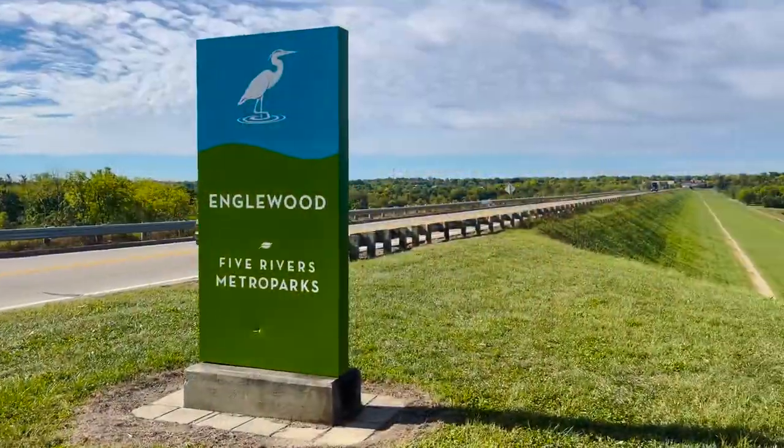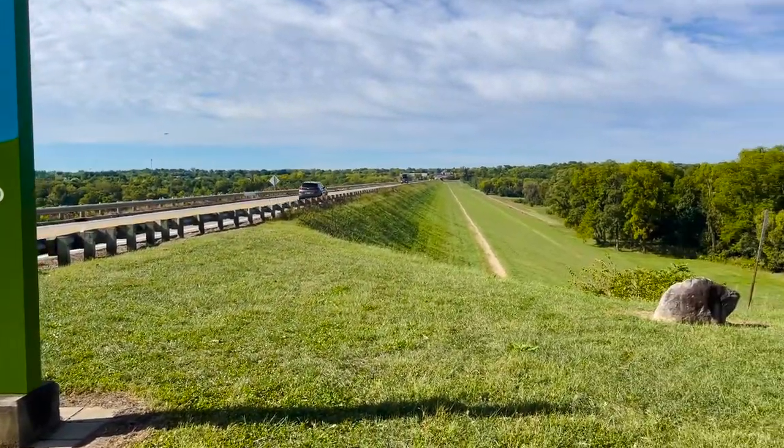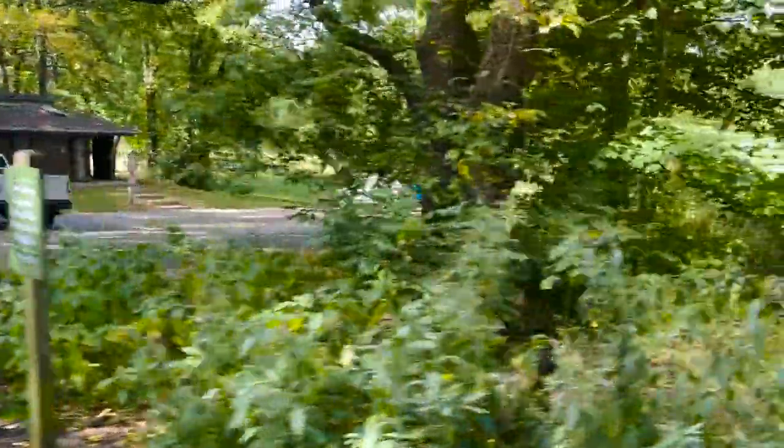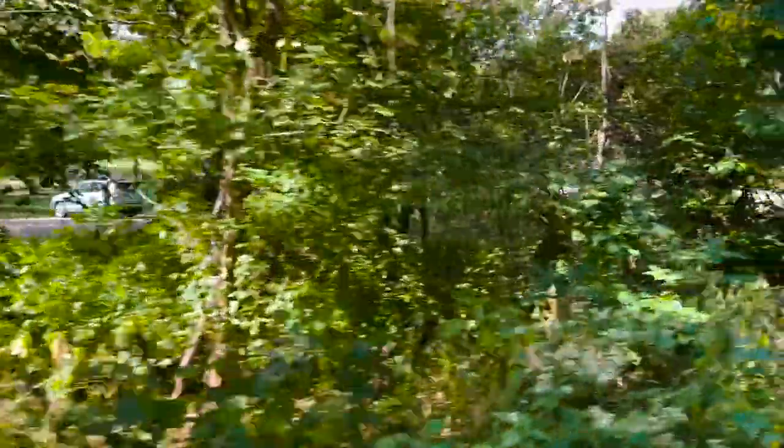We are starting our tour today here in the Englewood Metro Park. It is a 1,900-acre facility with horse trails, hiking, and biking. There's a reservoir here so you can fish. It is a fantastic place, and it is the perfect morning to go out and look at some real estate. It's the second day of fall here in Ohio, and it is a crisp, clean 57-degree morning.